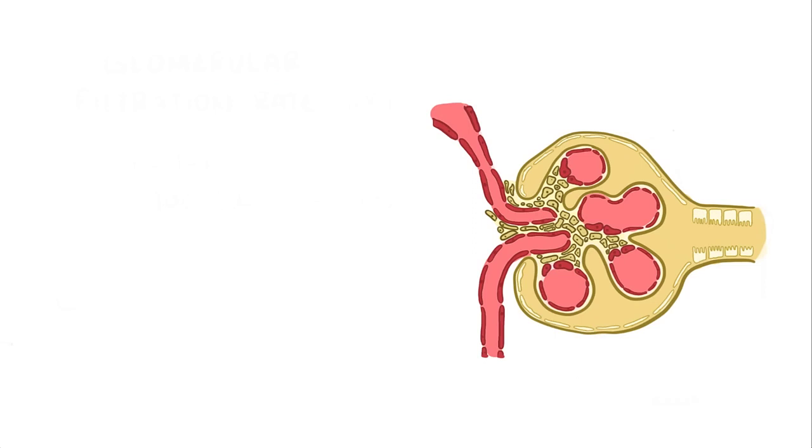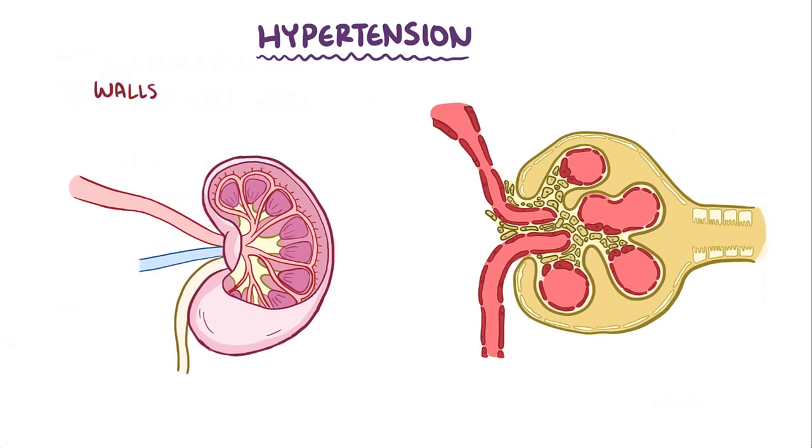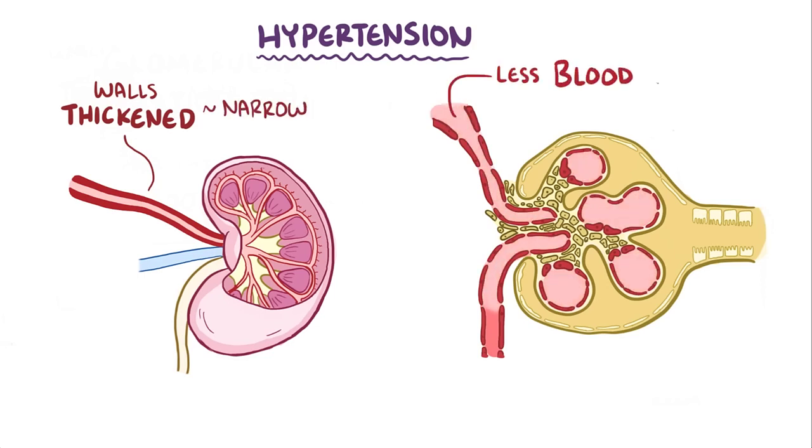One of the most common causes of chronic kidney disease is hypertension. In hypertension, the walls of arteries supplying the kidney start to thicken in order to withstand the pressure, and that results in a narrow lumen. A narrow lumen means less blood and oxygen gets delivered to the kidney, which leads to ischemic injury to the nephron's glomerulus.